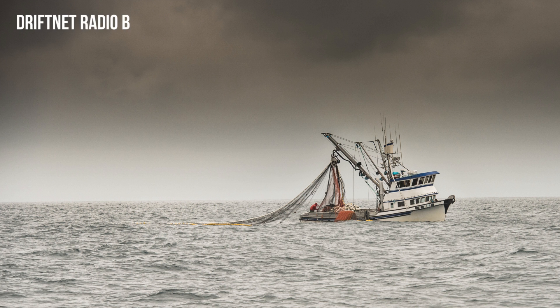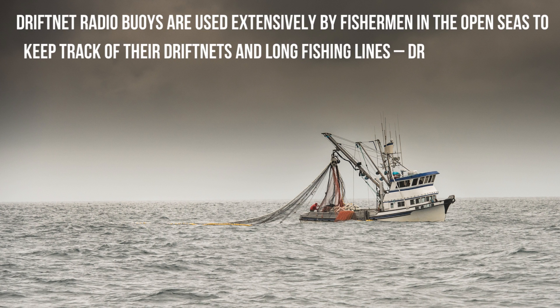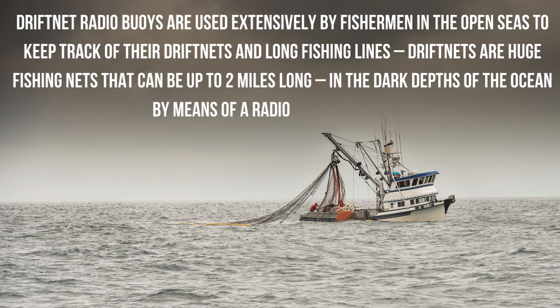Drift net radio buoys are used extensively by fishermen in the open seas to keep track of their drift nets and long fishing lines. Drift nets are huge fishing nets that can be up to 2 miles long, located in the dark depths of the ocean by means of a radio direction finder.